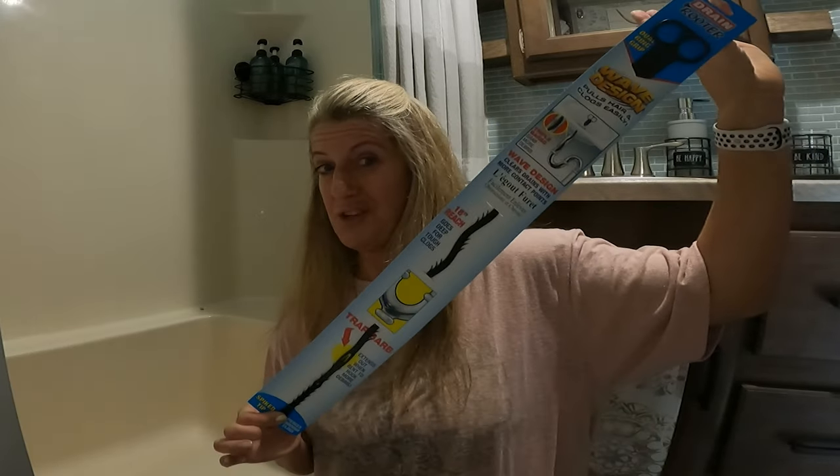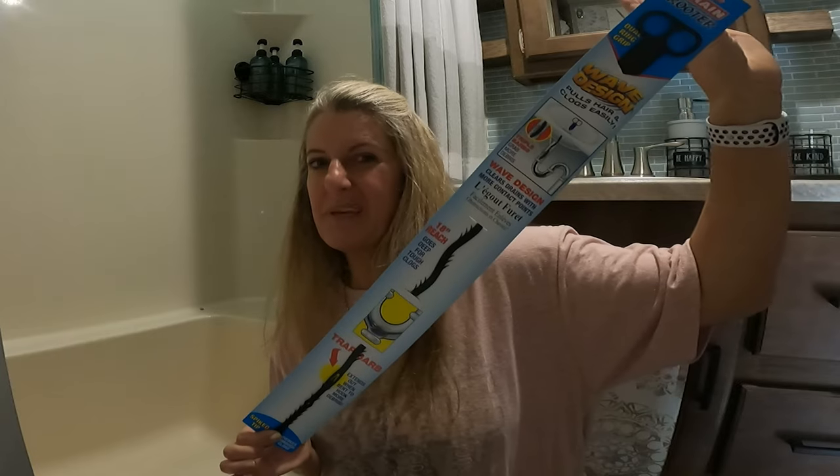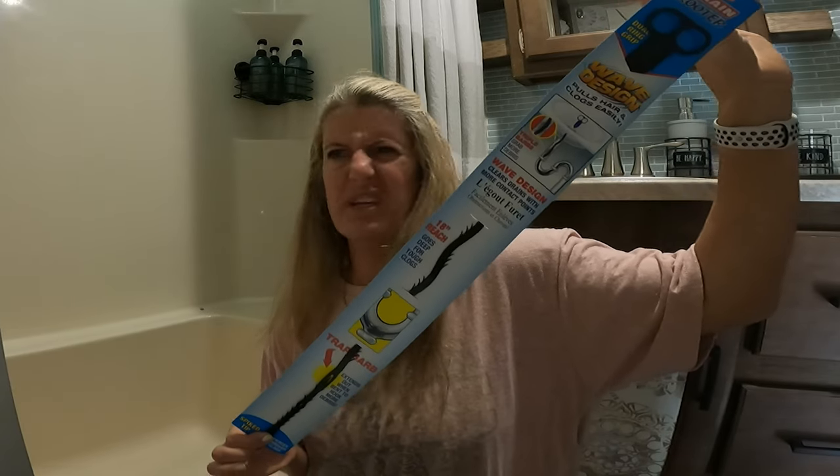On this Two Cents Tuesday, I'm going to see if this drain brooder that I got at the Dollar Tree works to help get hair out of your RV drain — or any drain.